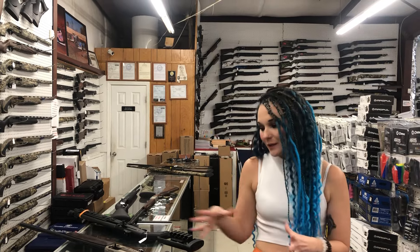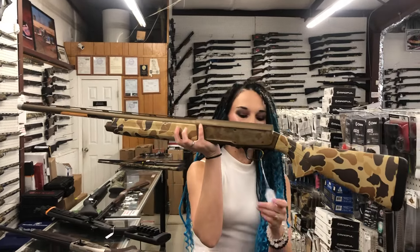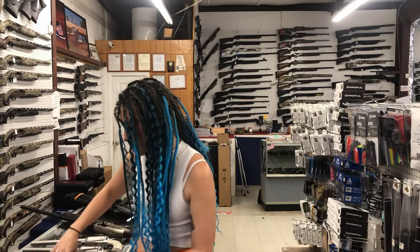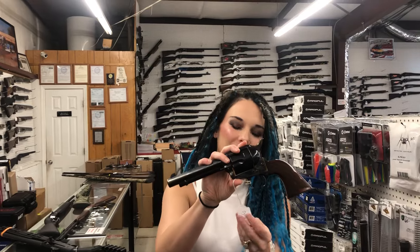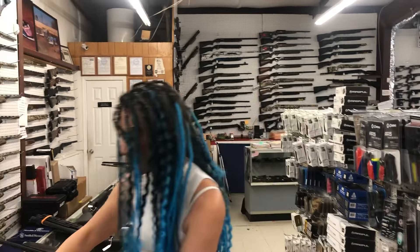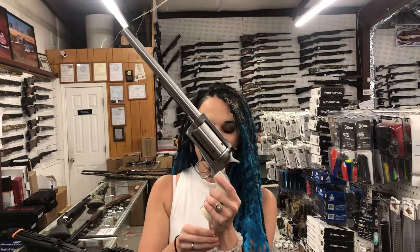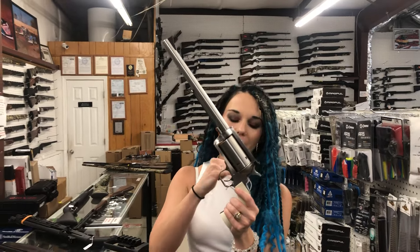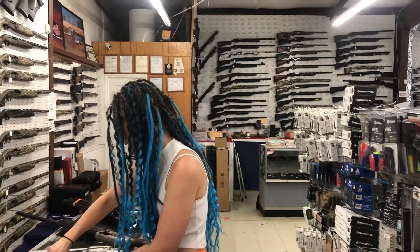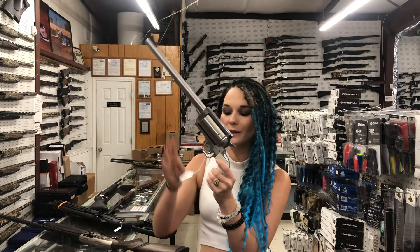I'm going to start with the new stuff that came in. Browning A5 in the vintage camo in 12 gauge, $1,735. If you're a rambling gambling man, I've got the Taylor Gambler in .357, she's going to be $590. And we can have a dual set — Magnum Research BFR in the 500 Smith & Wesson, $1,305.